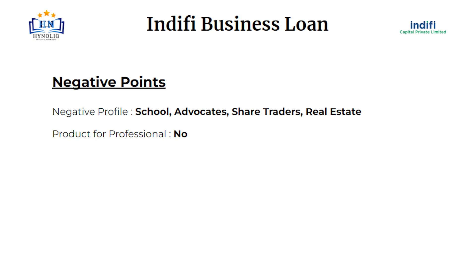Let's talk about some negative points. Negative profiles are schools, advocates, share traders, and real estate. There is no specific product for professionals.